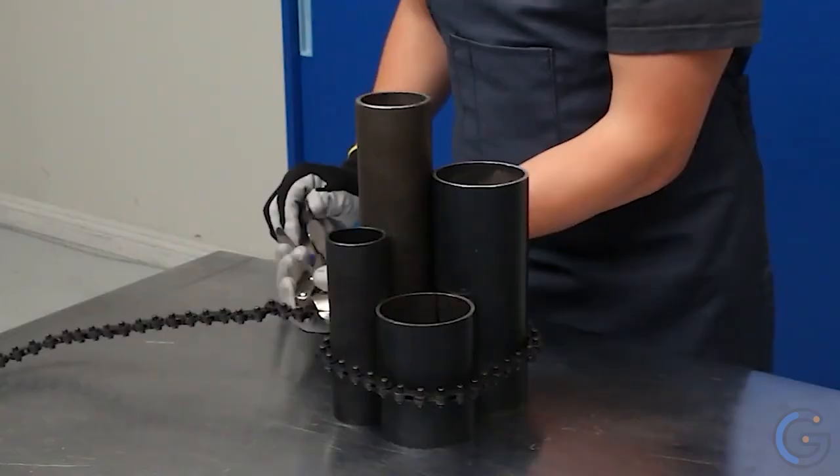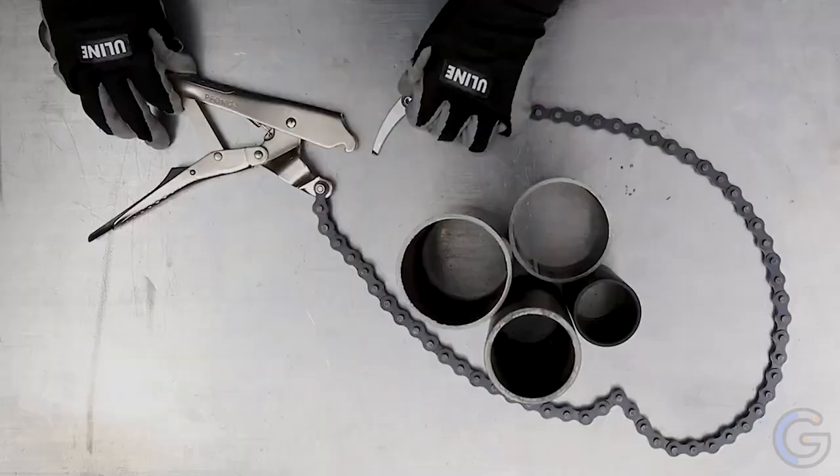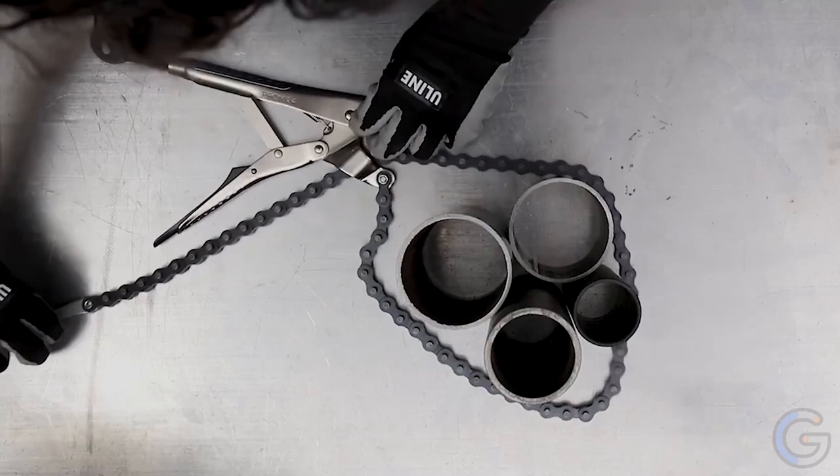Secure adjustment bar minimizes bar pop-outs. Minimal handle spread, even at the maximum opening, makes these pliers easier to grip, lock, and release. Top and bottom jaws provide positive gripping. Different length replaceable chains are available.